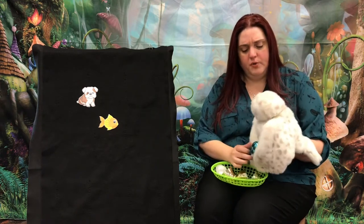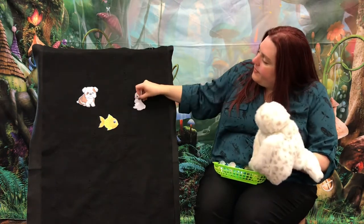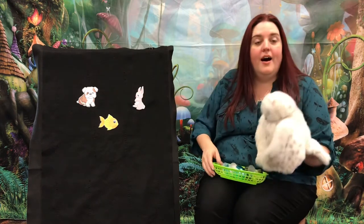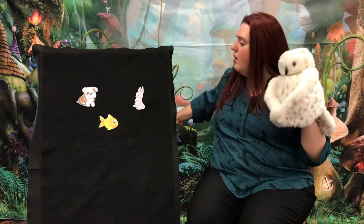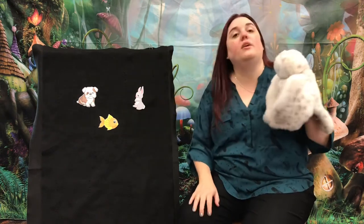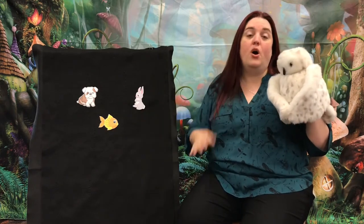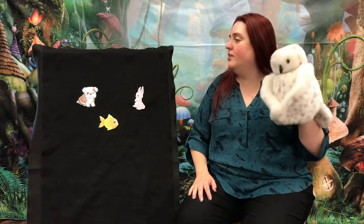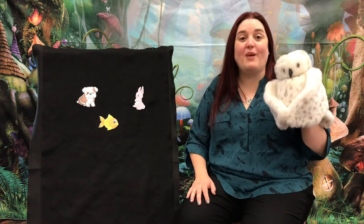Maybe this last egg will be our good clue, the blue egg. Let's see what we have. It's a bunny rabbit. A cute little gray bunny. What could be our theme if we have a puppy, a goldfish, and a bunny rabbit? What do we call animals that live in our homes with us, animals that we take care of as part of our families? Those are called pets. Our theme is pets!